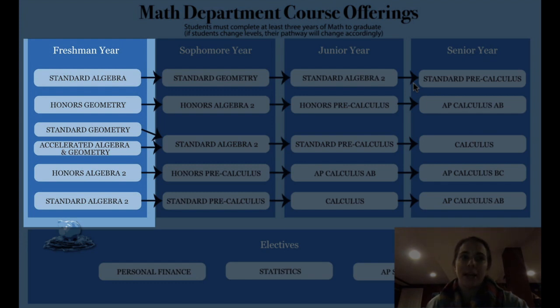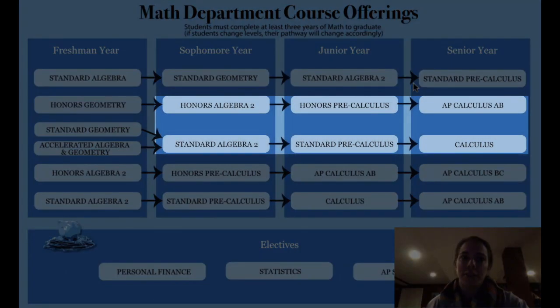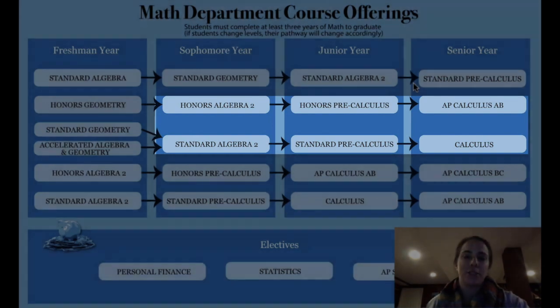The Accelerated Algebra and Geometry course takes algebraic topics students learned in middle school and applies them to problems involving geometric reasoning. It also rounds out any algebra and geometry concepts not covered in the middle school curriculum. Students who successfully complete this course move on to Algebra 2 at the standard or honors level, and eventually are eligible to take Calculus as seniors.